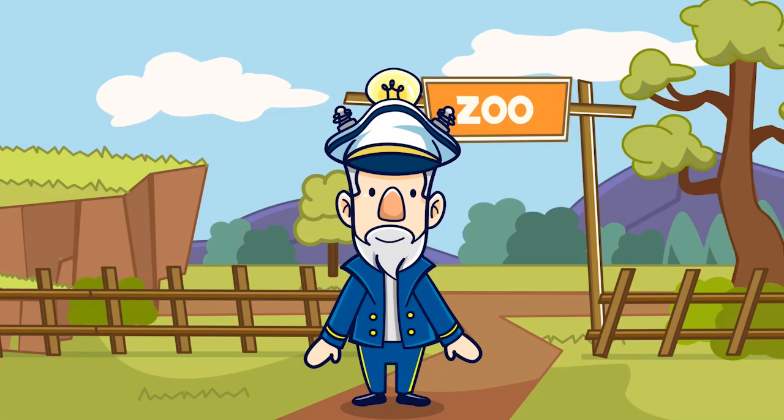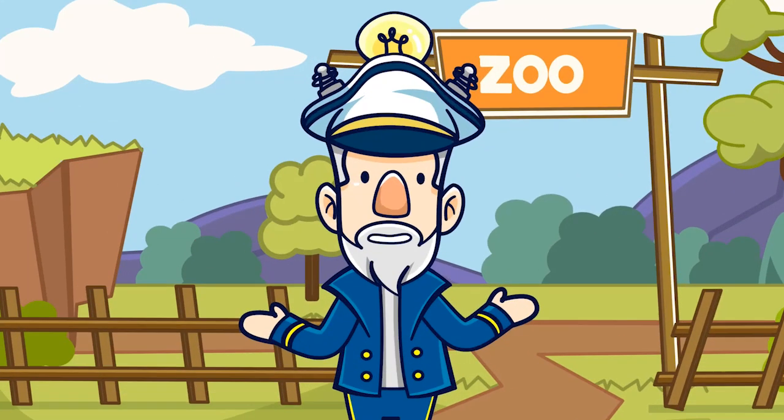So that answers the question: why do zebras have stripes? That took some thinking!